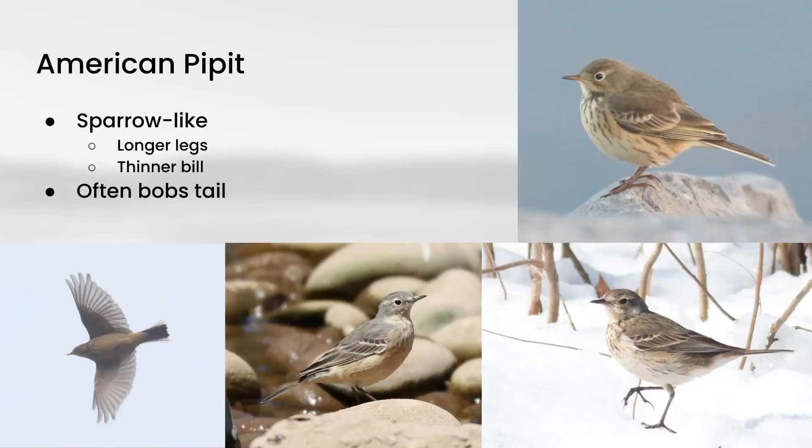As you get a little farther into the spring, a lot of them will have their plumage change a little bit, so you end up more with a buffy orange color on the underside with a grayer upper side, compared to more of the brown streaking and brown upper side. A lot of times you will see these bobbing their tails, almost like a water thrush or a spotted sandpiper.